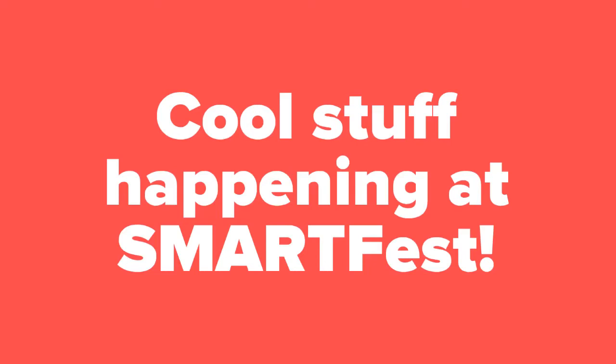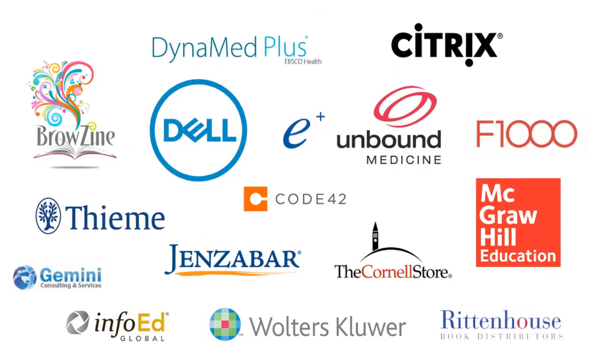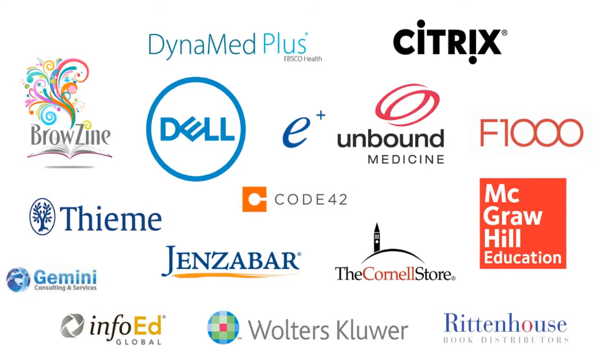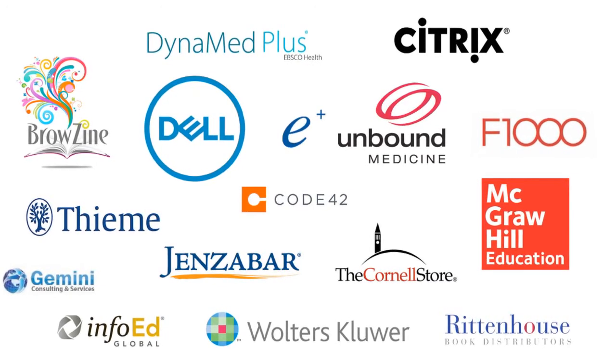Our fifth annual SmartFest on February 1st is just around the corner with some exciting stuff in store. We have even more vendors this year who will be on hand to show you new technology and tools that can help you with your research and work at Weill Cornell.